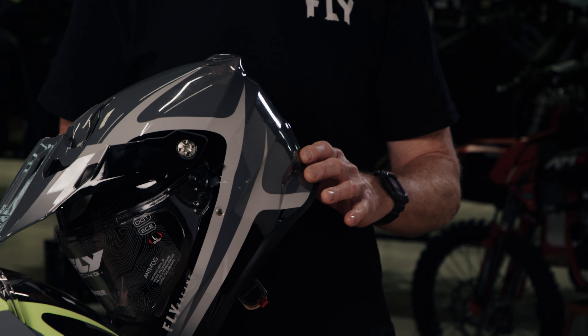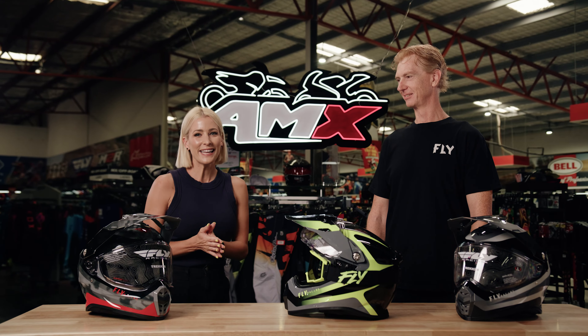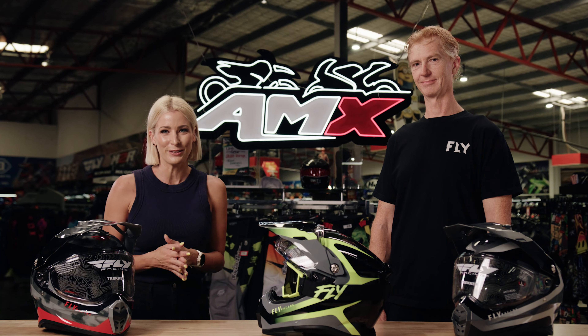And we've got three colours on the desk today — what other options are available? So we have four colourways and three plain colours as well. We range in size from extra small to two extra large. Thanks so much, Duncan. If you'd like any more information on the Fly Racing Trekker Adventure Helmet, head to your nearest AMX Superstore or the information is there on the website.